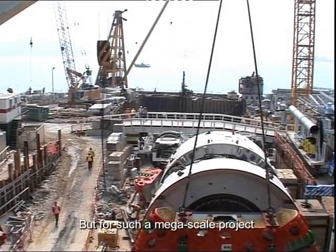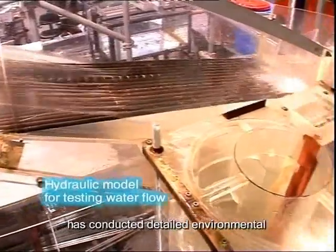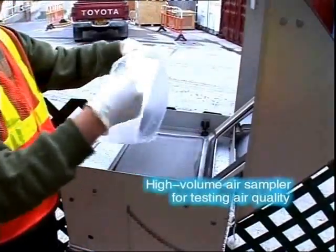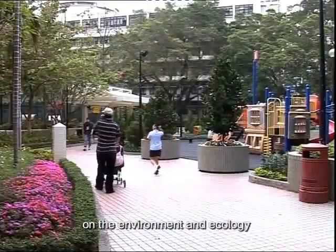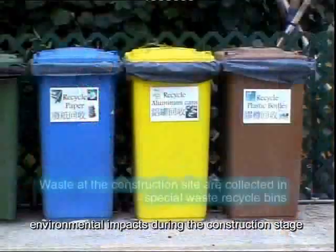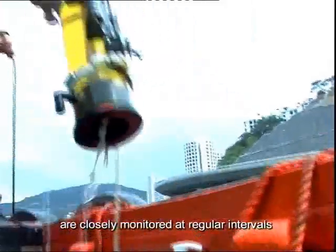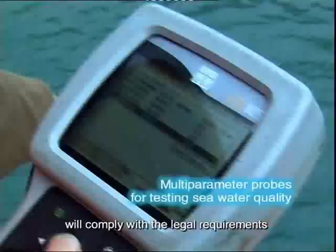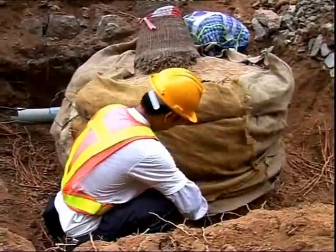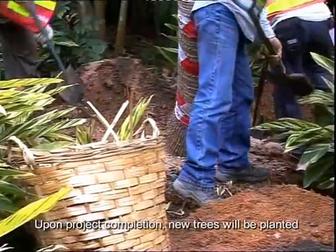For such a mega-scale project, will it affect our living environment? The Drainage Services Department has conducted detailed environmental assessments at the planning stage to ensure the Drainage Tunnel Project will not give rise to any permanent adverse effects on the environment and ecology. The Department also cares about temporary environmental impacts during construction: apart from noise control, air quality and water quality are closely monitored at regular intervals to ensure compliance with legal requirements. Moreover, greening and waste material recycling measures will be taken, trees within the site will be maintained or transplanted in the vicinity as far as feasible, and upon project completion, new trees will be planted.